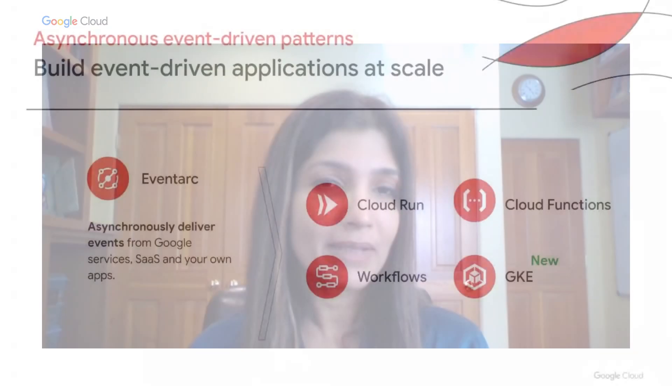Now let's double-click into asynchronous event-driven patterns with EventArc. EventArc is Google Cloud Platform's event bus that allows you to asynchronously deliver events from within and outside of Google and sends them to destinations, including Cloud Run, Cloud Functions, Workflows, and we recently added support for GKE and are continuing to add more.